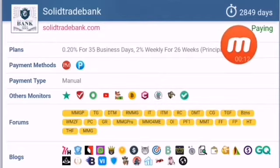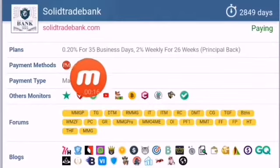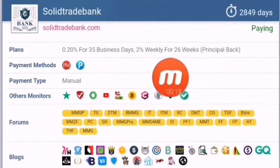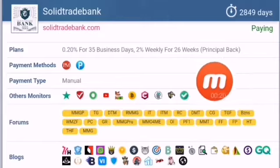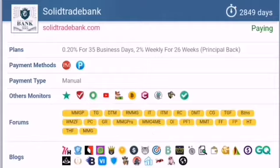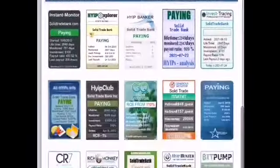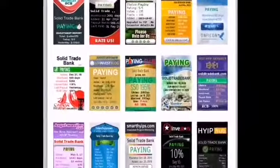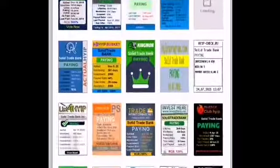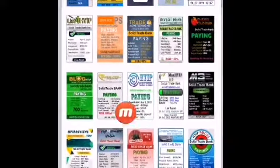At monitor 2849, status is paying. This website has two package plans: 0.2 percent daily for 35 days, and 2 percent weekly for 20 fixed weeks. Principal back. This website is only working on Perfect Money. Withdrawal type is manual. You can see 48 positive votes and no negative comments about this website.